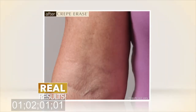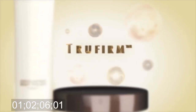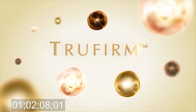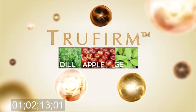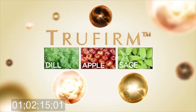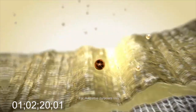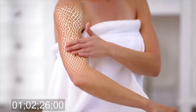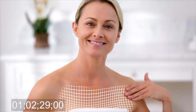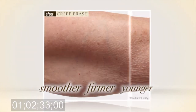Finally, help say goodbye to crepey, wrinkly, old-looking skin. The secret is a skincare innovation called TruFirm, and only Crepe Erase has it. This breakthrough in skincare science is a botanical complex of powerful phytonutrients from dill, apple, and sage. First, TruFirm targets the dermal enzymes that break down collagen and elastin. Second, it promotes your skin's natural elasticity, giving it that youthful-looking snapback. TruFirm supports and reinforces your skin's own netting, so it looks smoother, firmer, and younger.